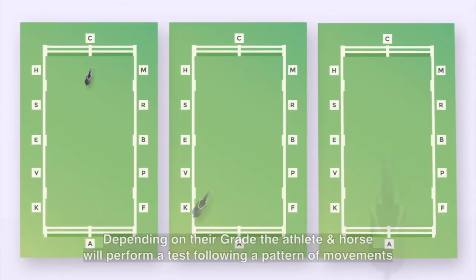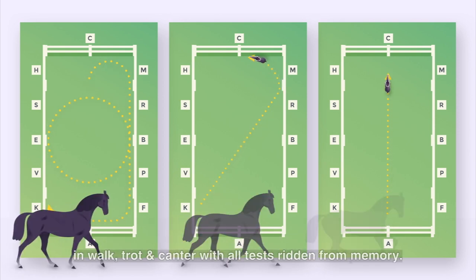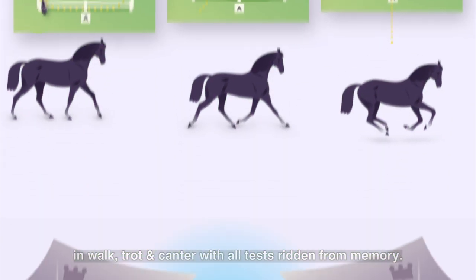Depending on their grade, the athlete and horse will perform a test following a pattern of movements in walk, trot and canter, with all tests ridden from memory.